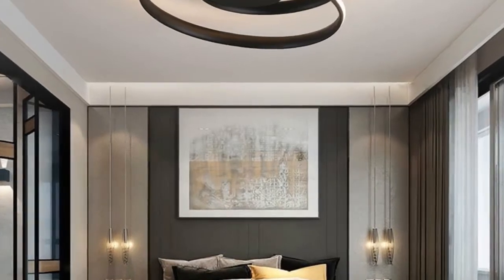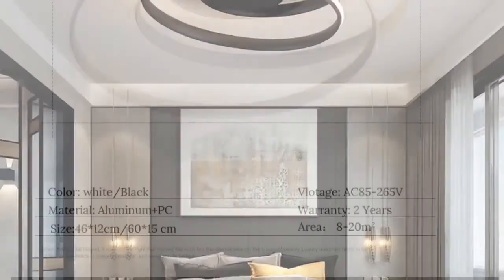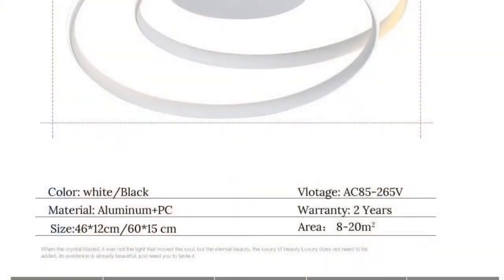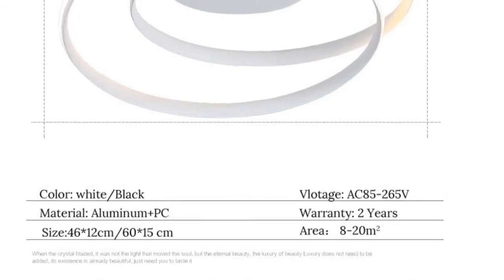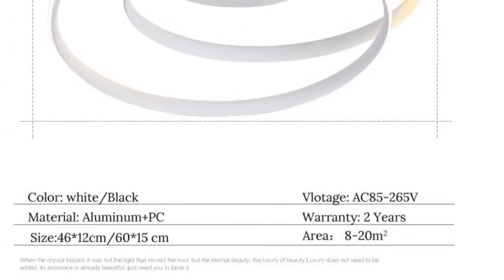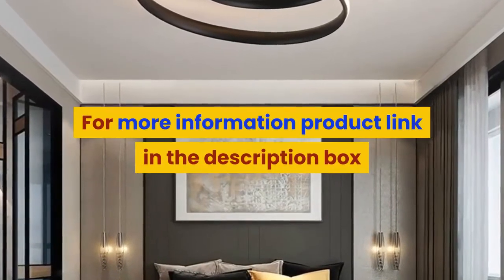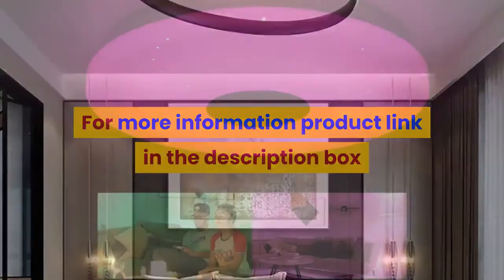Item type: ceiling lights. Warranty: 2 years. Lampshade color: white or black. Style: novelty or contemporary. Switch type: touch on/off switch and remote control, or touch on/off switch only. For more information, product link in the description box.